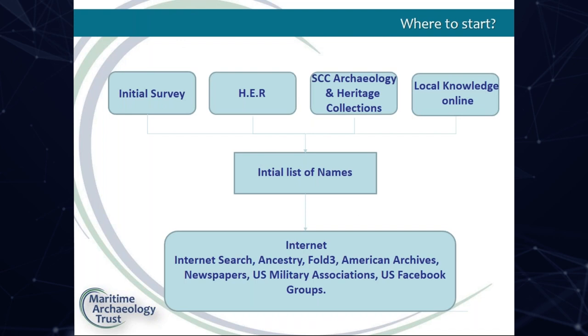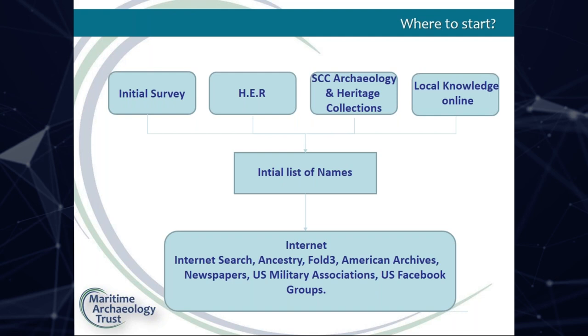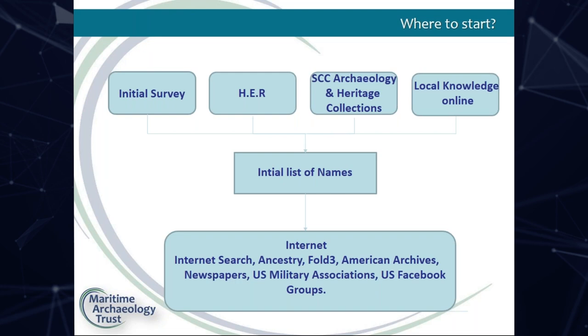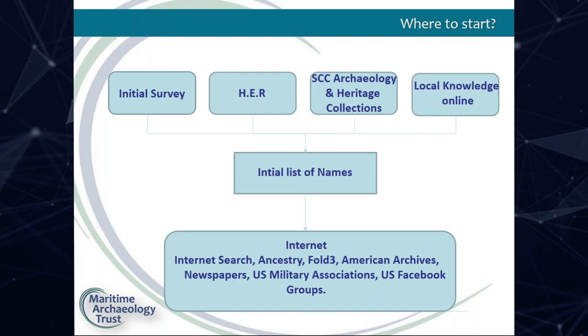So where do you start with a project like this? We began by taking our own initial survey, writing down any names we could see on the wall. We then consulted the HER which had those photos. Southampton City Council Archaeology and Heritage Collections had a survey done by a volunteer a few years ago, plus slides from the 80s. Online there was also quite a lot of local knowledge — people had written on Facebook posts about the wall, noting names they could see. From this we drew up an initial list of names and searched them on various internet sites.